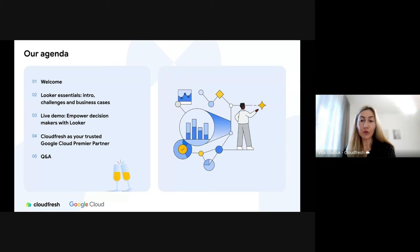Here is a brief overview of our agenda for today. We will start with a quick intro from my side, and then Zuza, our data analytics specialist at Google Cloud, will dive into the essentials of Looker, including an introduction to the platform, common challenges it can address, and compelling business cases.